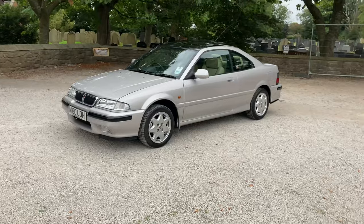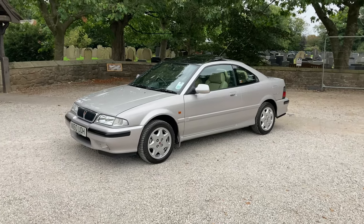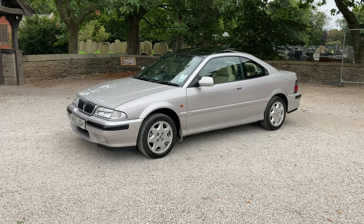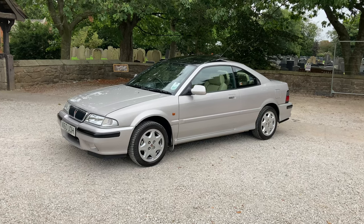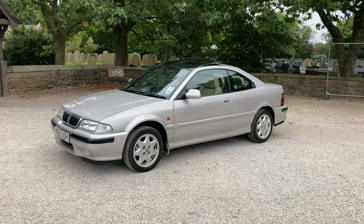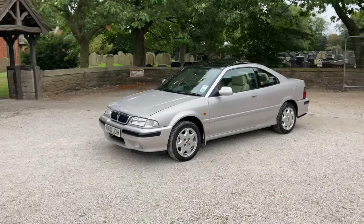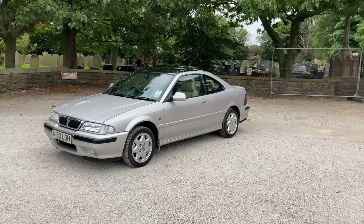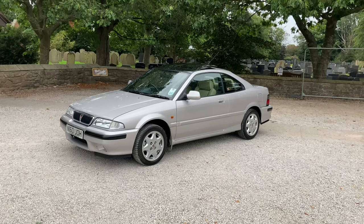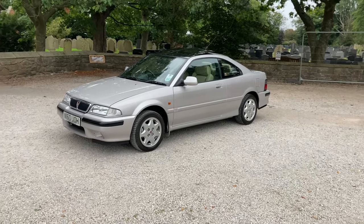For those that aren't aware, it's a Rover 216 Coupe, which means it's from the Rover 200 range and has a 1.6 — at this time, it would be the Honda engine. That's what is in our car. So it's a 1.6 Honda engine, and ours is mated to a five-speed manual gearbox. They were launched in 1992, after the very successful introduction of the 200s and 400s from 1989 onwards. And ours is from August 1995.